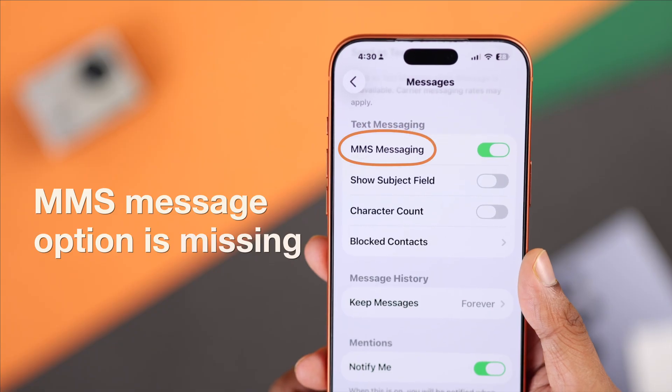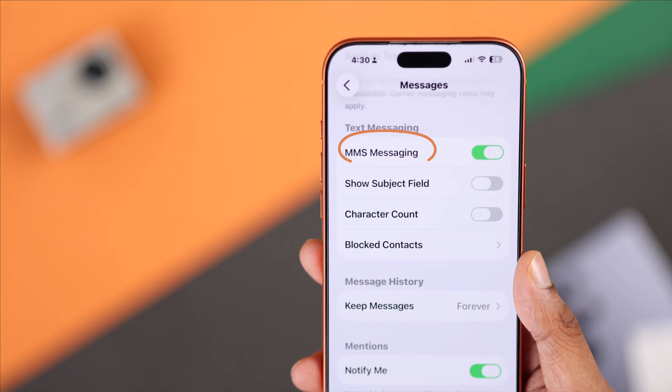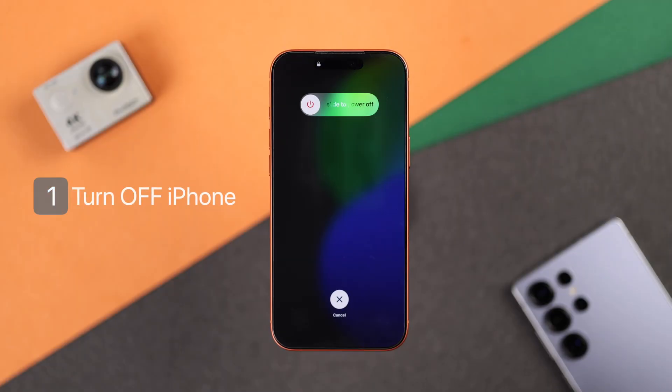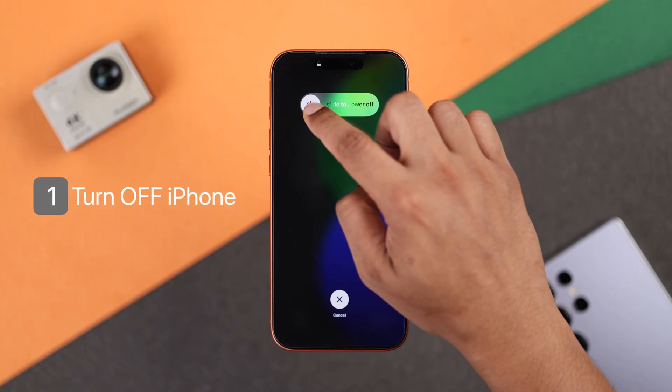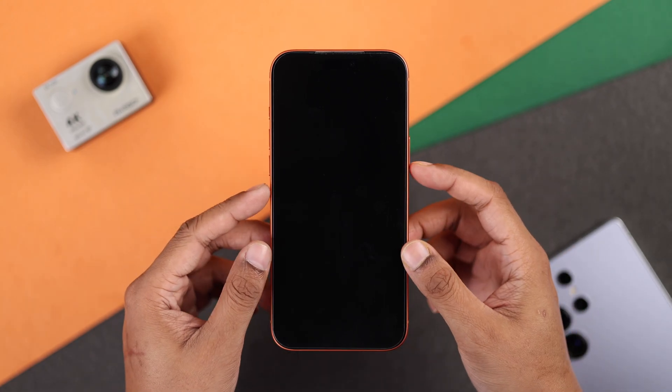then here's how you can get back the MMS toggle and send photos or videos via MMS. The first thing you should try is turning off your iPhone, waiting a few minutes, and turning it back on.